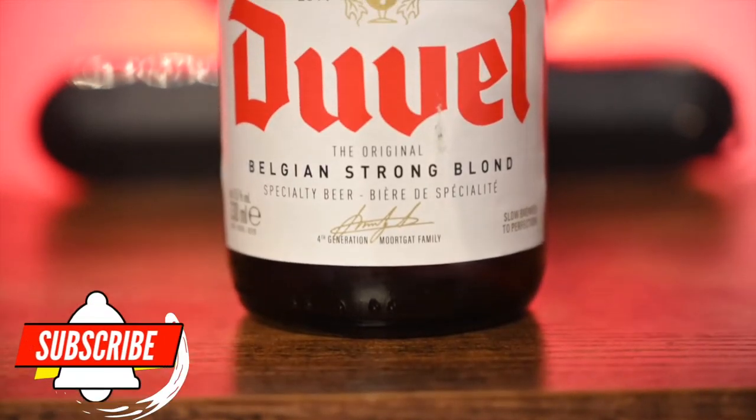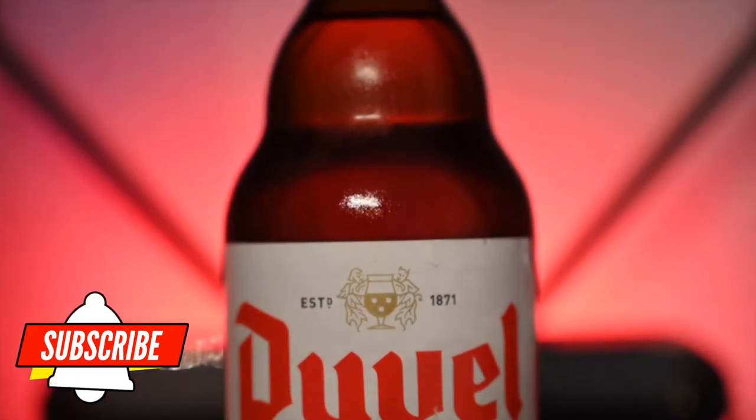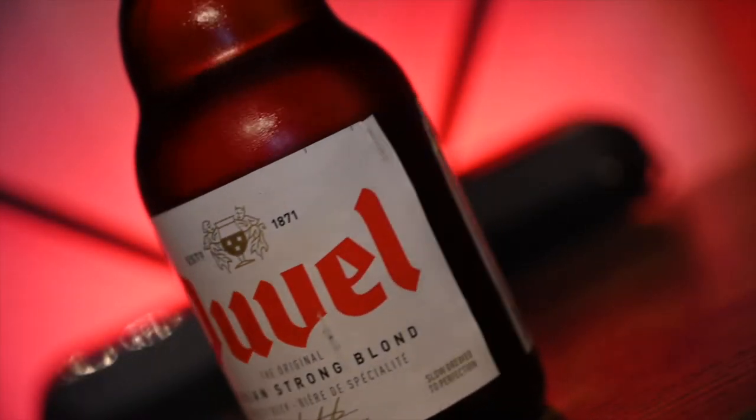Hello and welcome back to the channel. It's time for a classic. I've really not done that many classic beers so far. I've done a lot of modern craft stuff and not a whole lot of my original favorites.